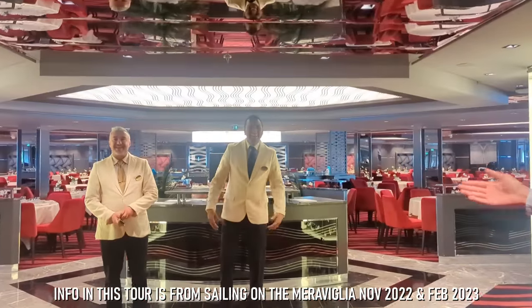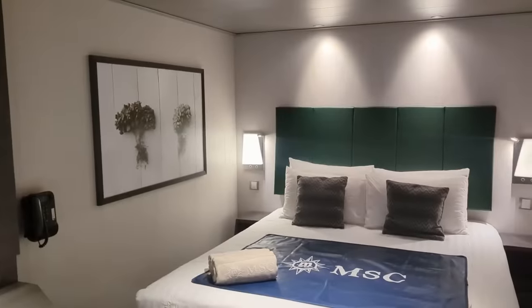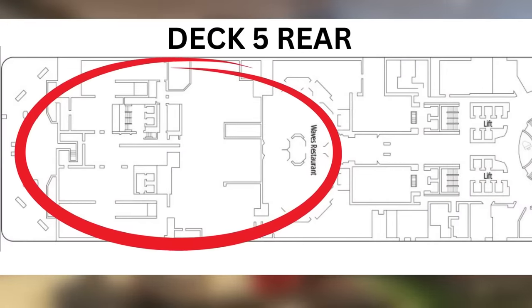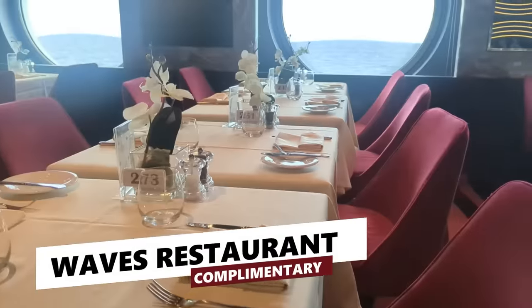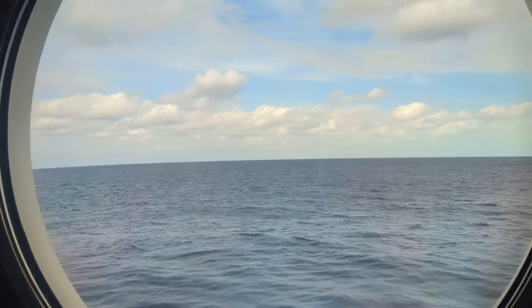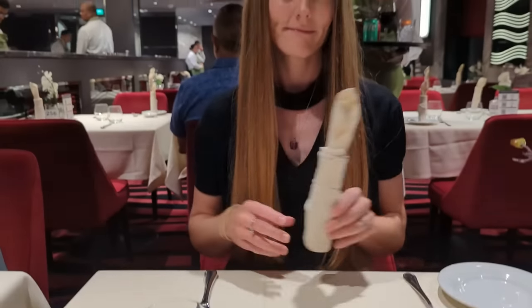Since decks four and below consist primarily of guest staterooms and crew quarters, we're going to begin this tour at the rear of Deck 5 at Waves Restaurant. Waves is one of three complimentary dining rooms on the Maravilia, where guests can enjoy breakfast with a view each morning and dinner each night.